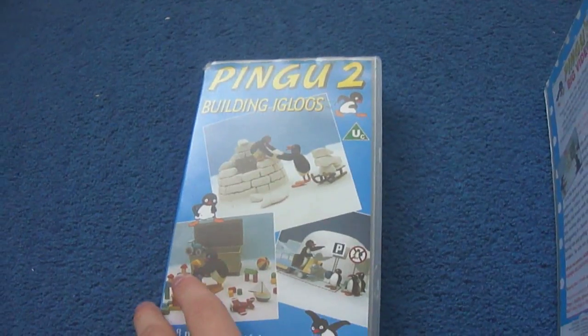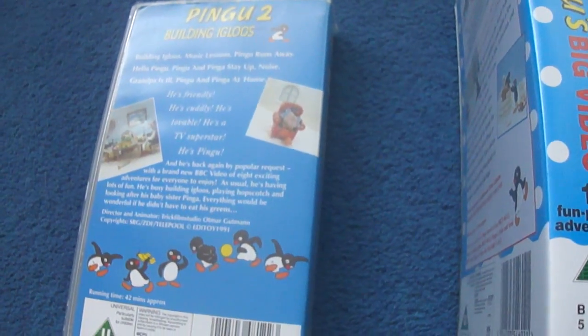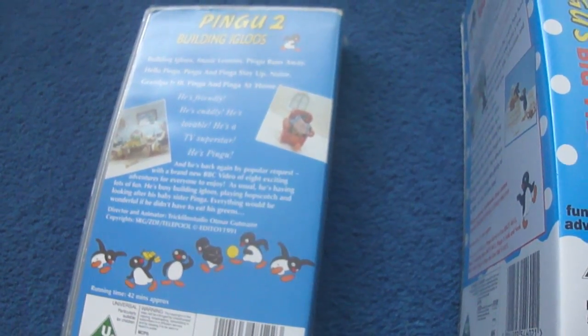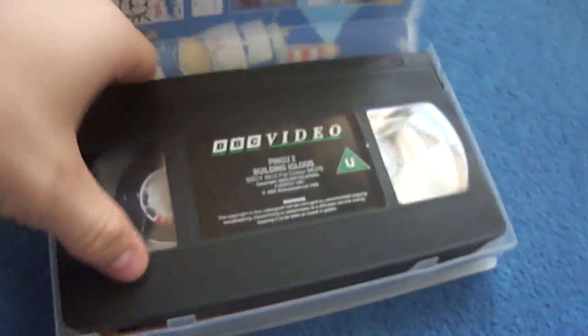The first one is Pingu 2 Building Igloos. Here's the front, the spine and the back. Episodes are Building Igloos, Music Lessons, Pingu Runs Away, Hello Pingu, Pingu and Pingu Stay Up, Noise, Grandpa Is Ill and Pingu and Pingu Stay At Home. There's the video and that's the print date.